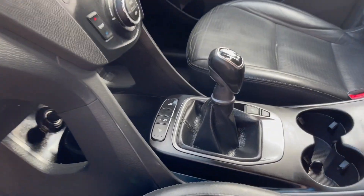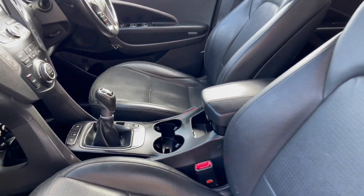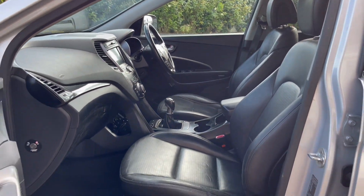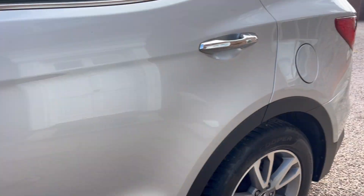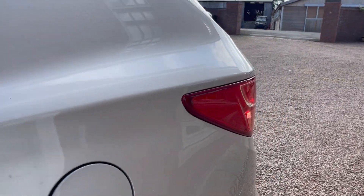An absolutely lovely specced car with a carbon-finish dashboard, heated seats, cup holders and armrest in the centre. As I say, it drives lovely and it's got lots of power being a 2.2.